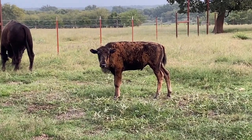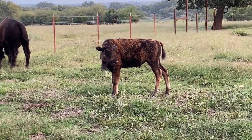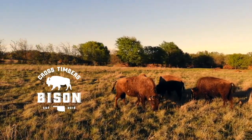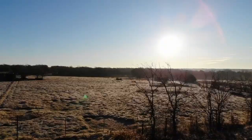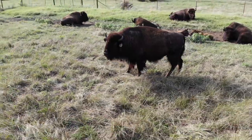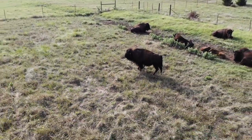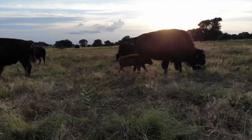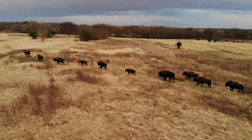You guys ever seen a speckled colored bison? Looky here. Hey guys, it's Dusty Baker with Cross Timbers Bison. Welcome back.